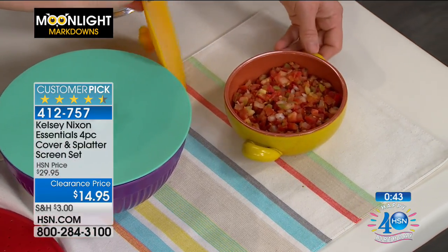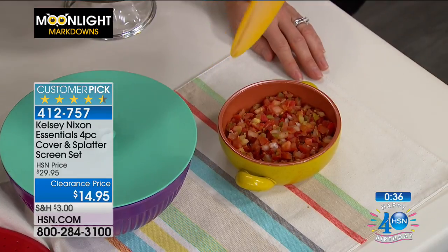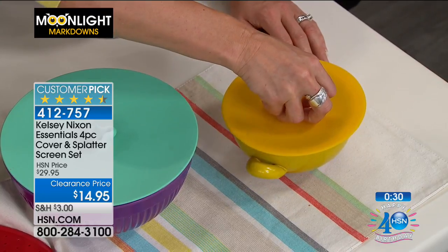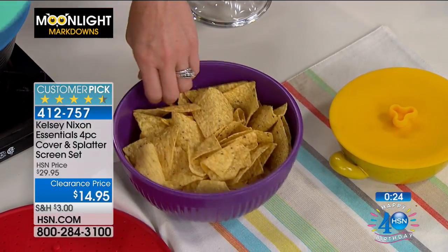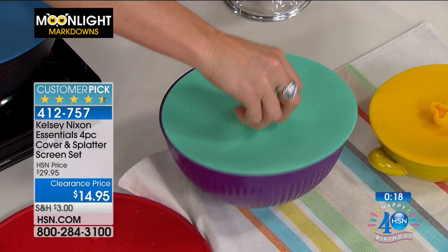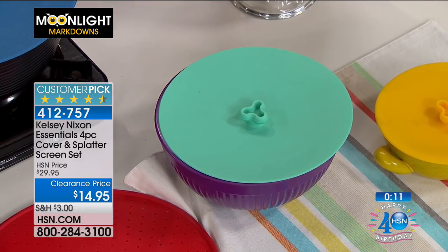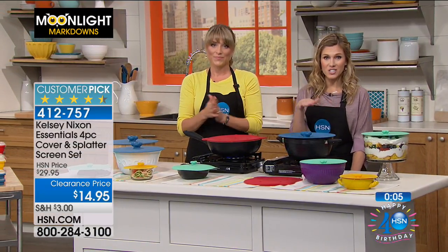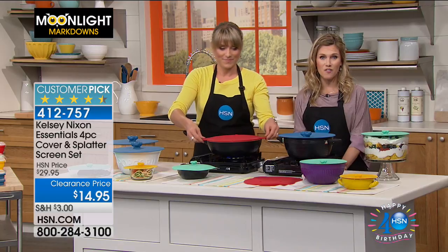Our ceramic Pico de Gallo — you don't have to transfer that into another dish. Whether it's your guacamole, your yogurt, your avocado dip, you can take that lid and pop it on, create the airtight seal. Even a plastic bowl — you can see it has that smooth edge. You're going to find a size in this set for almost every bowl you have because you're getting a variety of sizes. You're getting three lids plus the splatter guard that's also a trivet, 50% off — less than $15.